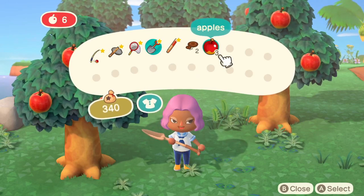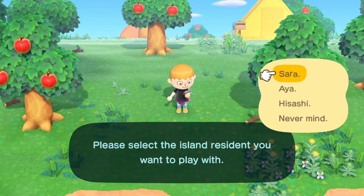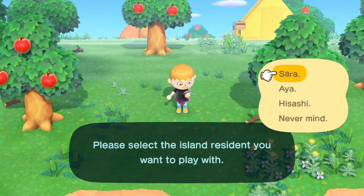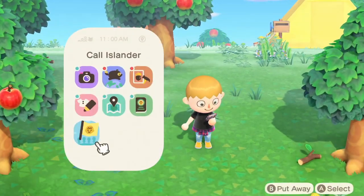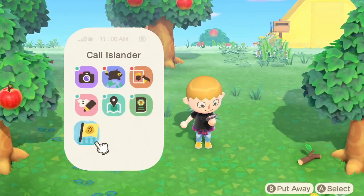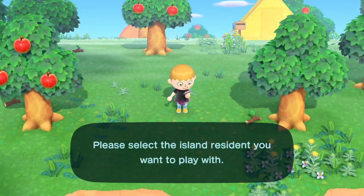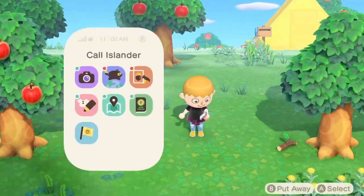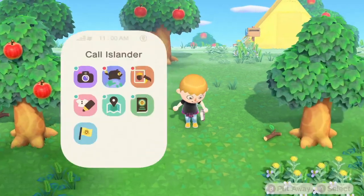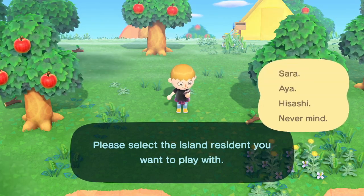Another tiny detail I noticed is that I think this guy with the shirt around his waist has a different phone case to everyone else — it looks sort of flowery in pattern, so it looks like we might be able to customise our Nook phones. Also, on the phone they have confirmed there is an app for designing your clothes, and I can't wait to see how it works. I'm also concerned about what will happen with the Able Sisters — I really hope they're in this game. There's another app next to it that I think might be an encyclopaedia for the fish and bugs we've caught.